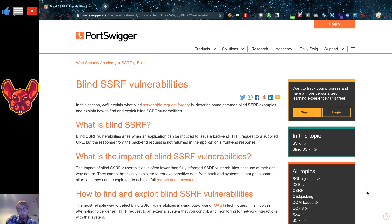We noticed that this SSRF was triggering because we were getting some Burp Collaborator requests.